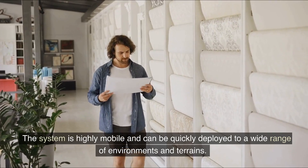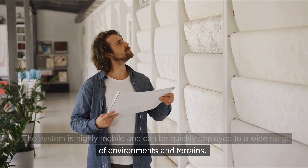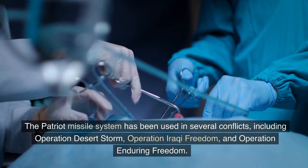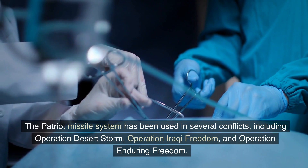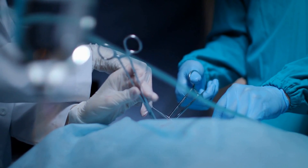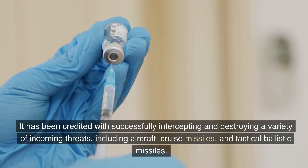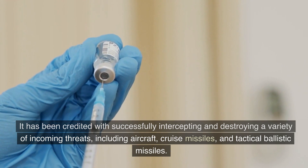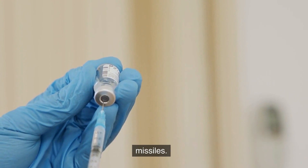The system is highly mobile and can be quickly deployed to a wide range of environments and terrains. The Patriot missile system has been used in several conflicts, including Operation Desert Storm, Operation Iraqi Freedom, and Operation Enduring Freedom. It has been credited with successfully intercepting and destroying a variety of incoming threats, including aircraft, cruise missiles, and tactical ballistic missiles.